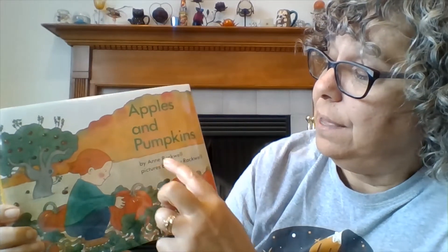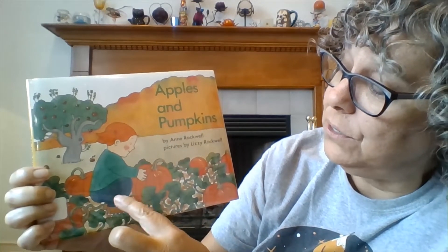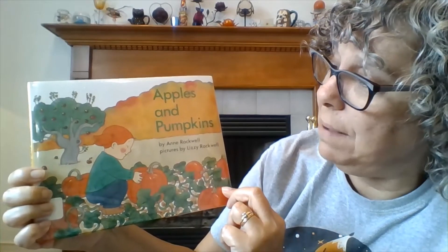This book is called Apples and Pumpkins. The author is Anne Rockwell and the pictures are by Lizzie Rockwell. You can see on the cover there's a little girl and she's picking out a pumpkin.